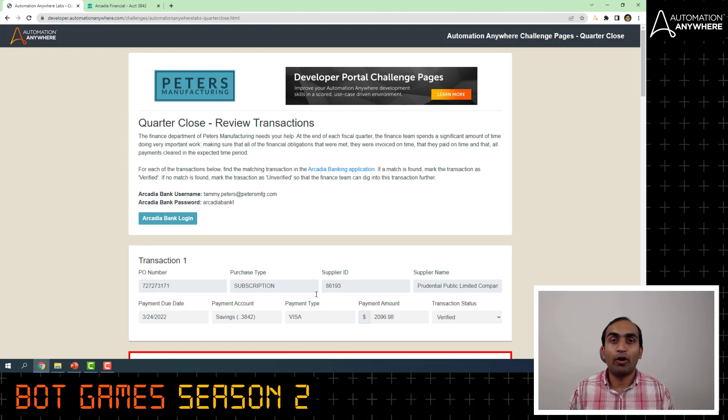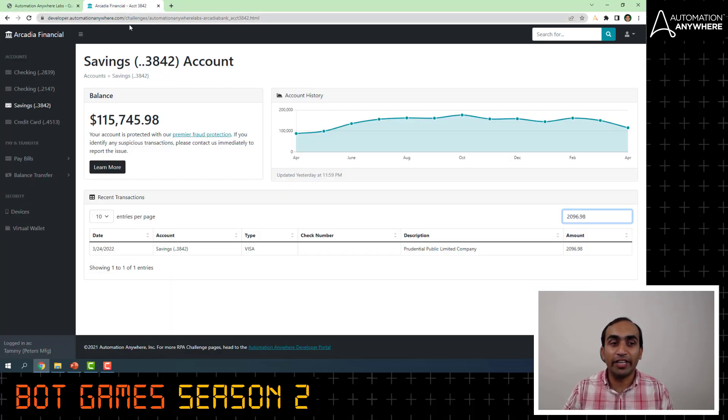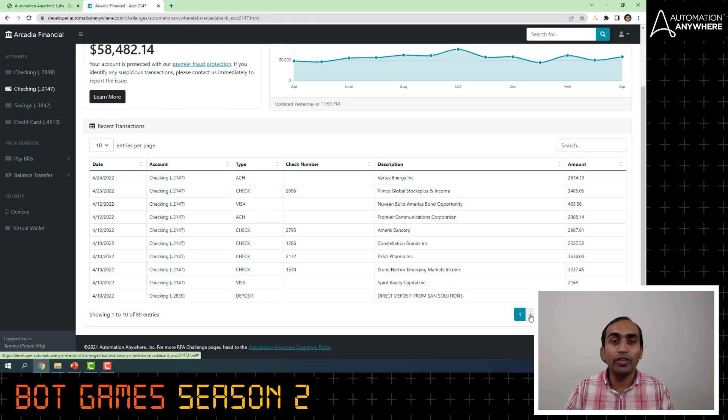A couple of tips about what to do and what not to do. You are expected to first launch the challenge page and then click on the Arcadia Bank login and enter the credentials. Please do not open that page before opening the challenge page. Also, in the banking application, each of the accounts will have a list of transactions over multiple pages. Do not cache these transactions, because that's not how it works in production, and we are trying to mimic a similar environment for you here.